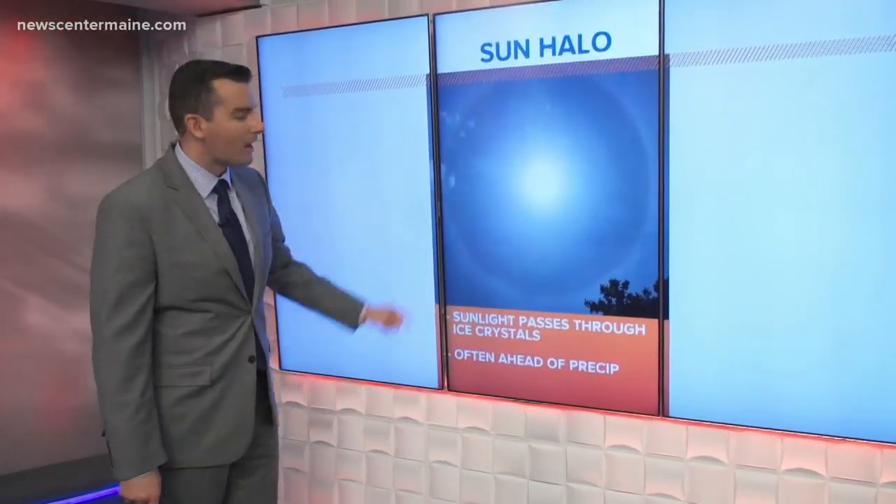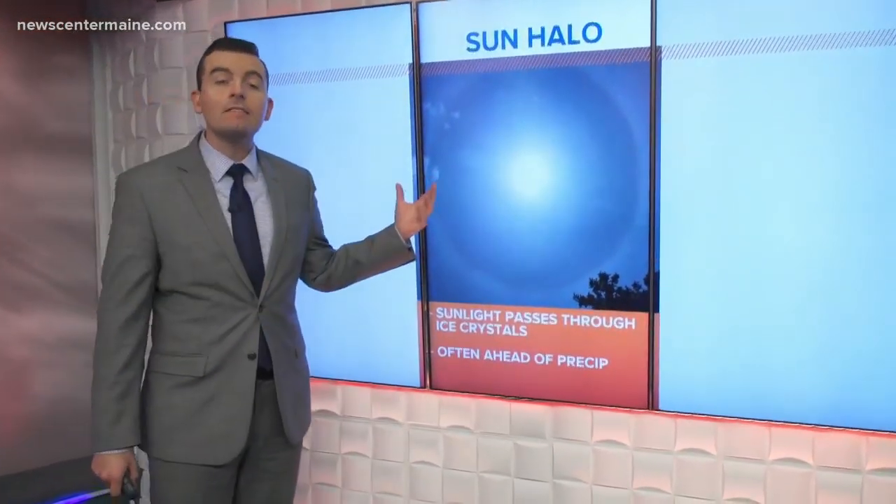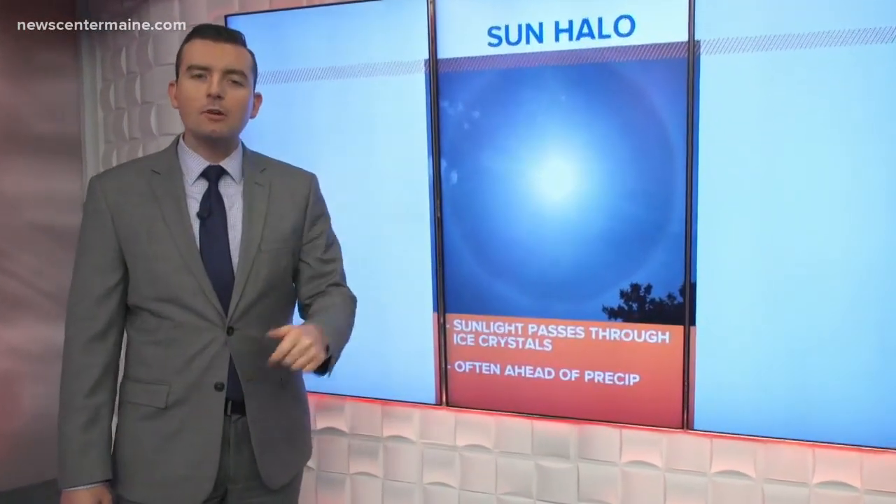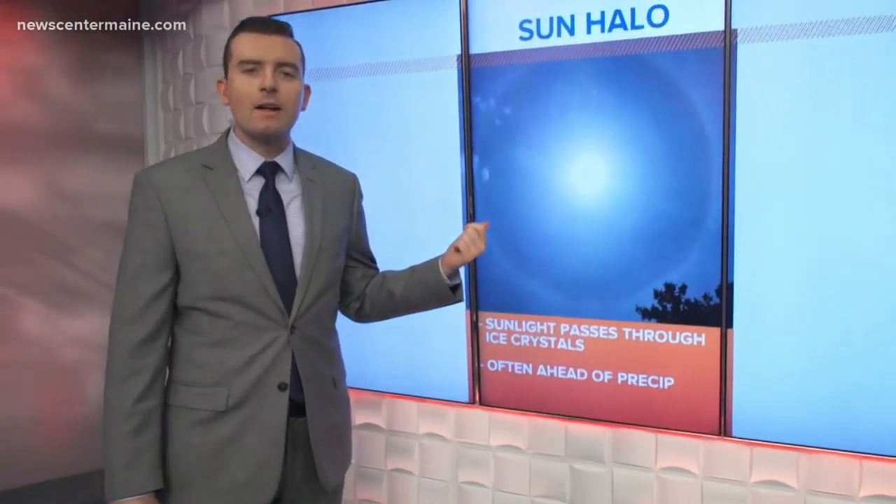That refraction essentially makes what we call a 22-degree halo around the sun. You can see these any time of year — this picture in our weather system was from last summer. I usually see them at least once or twice a summer on the beach.